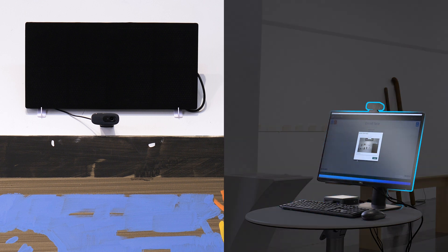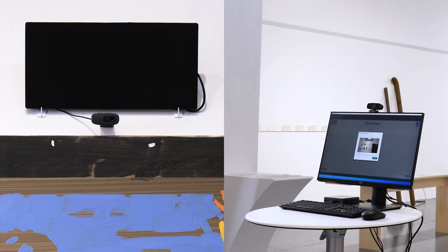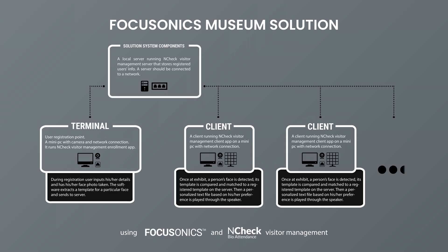This solution consists of a registration terminal as well as cameras with Focusonic speakers that are placed at each artwork piece. Focusonic's museum solution uses NeuroTechnology NCHEC Visitor Management System together with Focusonic speakers and Text2Speak Generator.